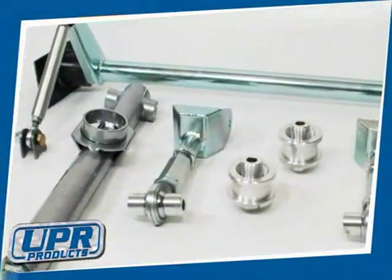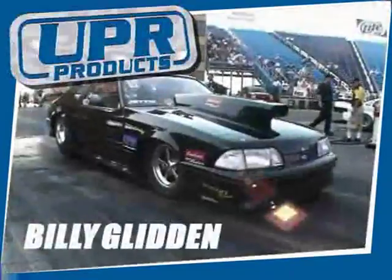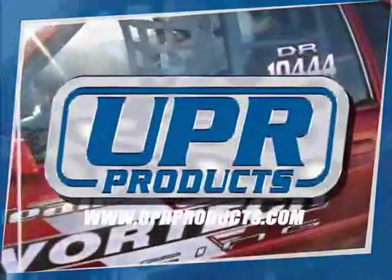UPR's chrome moly front and rear suspensions for 79 to 04 Mustangs are used by the top racers: Glidden, Little, Kurgan. Order online at uprproducts.com.